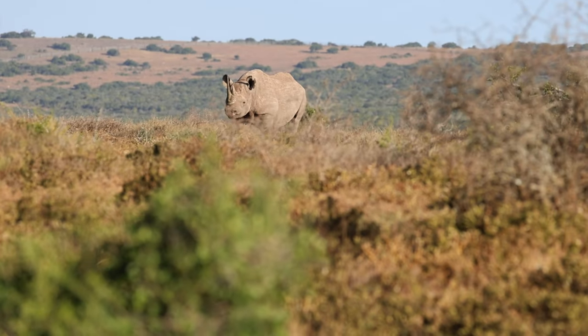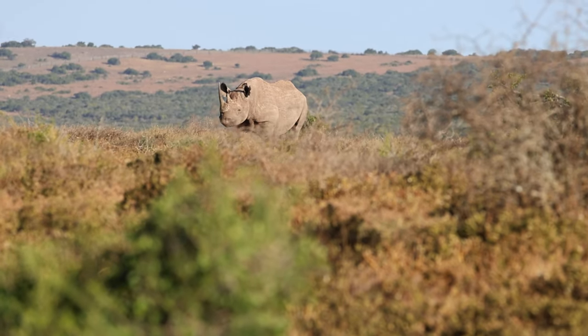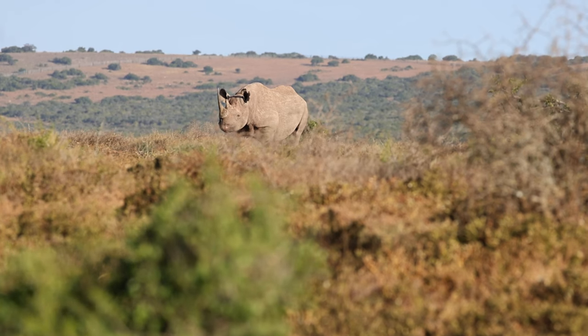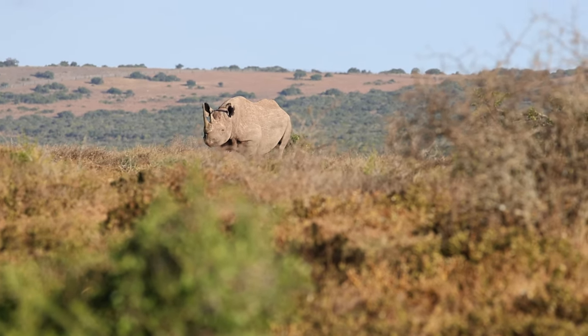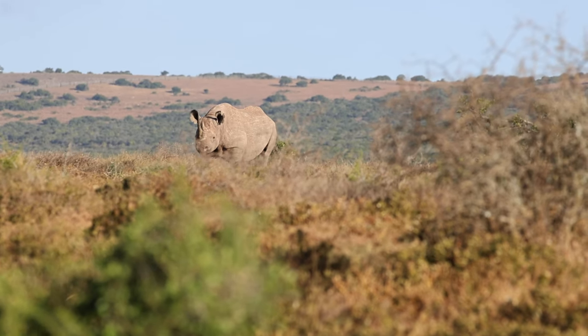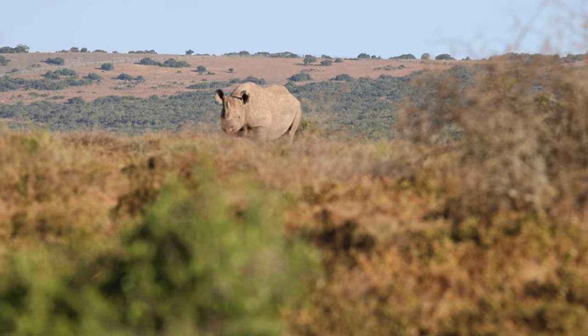If you want to see any leopards or rhinos, the possibility to do so is also very low. But during one of our visits we got extremely lucky to see a black rhino. Because black rhinos usually stay in the thick bush, they are extremely hard to spot.